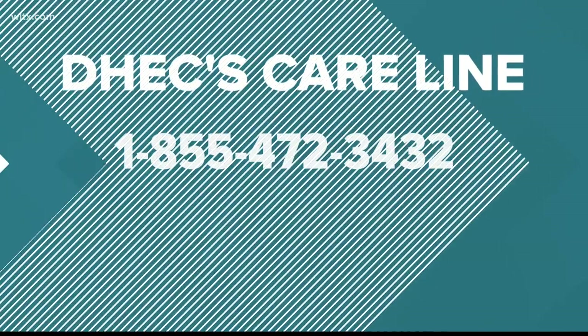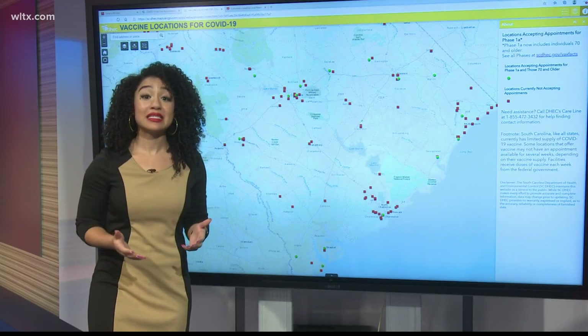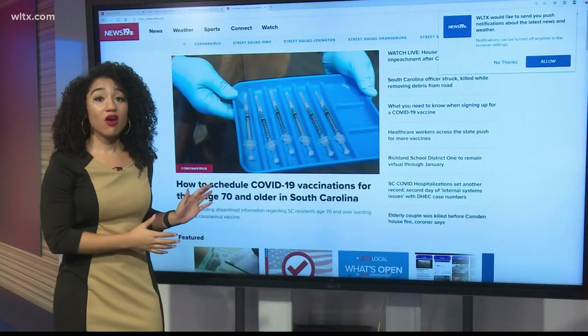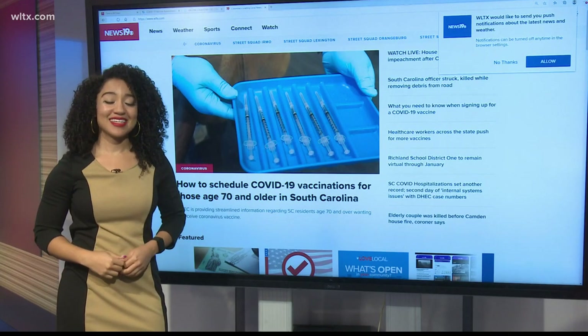We know this was a lot of information, so if you want to see this again or you'd like a link to DHEC's online map, all you've got to do is visit our website WLTX.com and we have all the information you need to know. You can also find this information on the News 19 app.